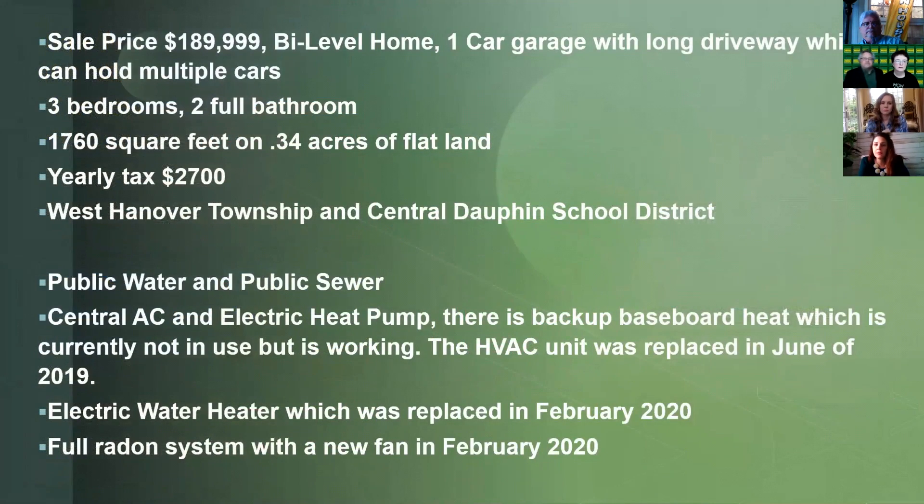Some key points: the sale price is $189,999. This is a bi-level home with a one car garage and long driveway. Three bedrooms, two full baths, 1,760 square feet on 0.34 acres of flat land. Yearly taxes are $2,700. This is West Hanover Township and Central Dauphin School District. There is public water and public sewer. Central air and electric heat pump — the baseboards are just backup. The HVAC system was replaced in 2019, the electric water heater was replaced this year in February, and there is a full radon mitigation system that was also just serviced in February.